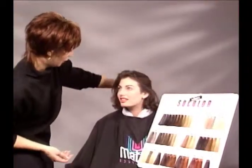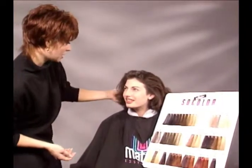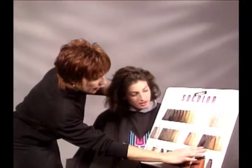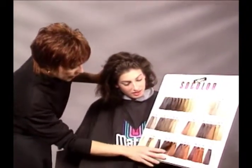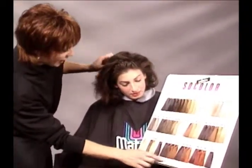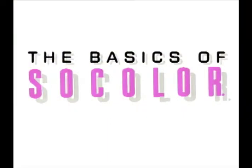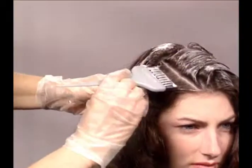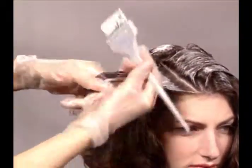SoColor was created for you, the professional salon colorist. It's an easy-to-follow system that makes recommending, applying, and maintaining your client's color so simple. This video, which is designed to accompany the Matrix Essentials Hair Coloring Handbook, is your step-by-step guide to SoColor success. You, too, can SoColor with confidence on any client.